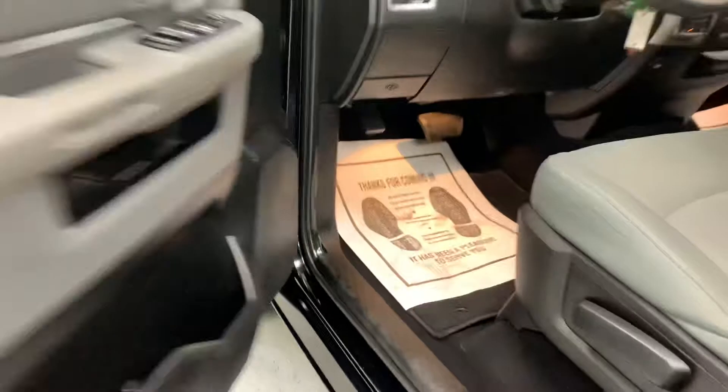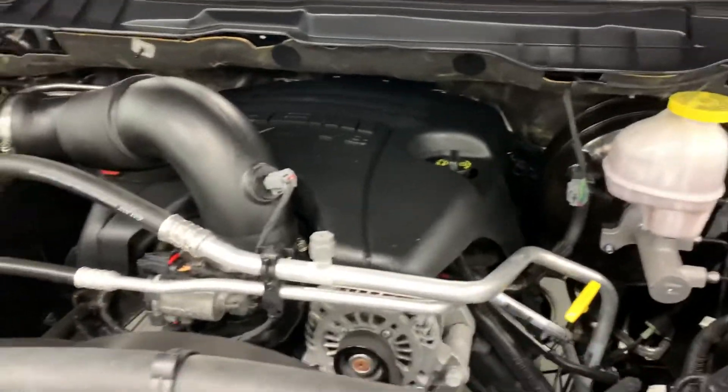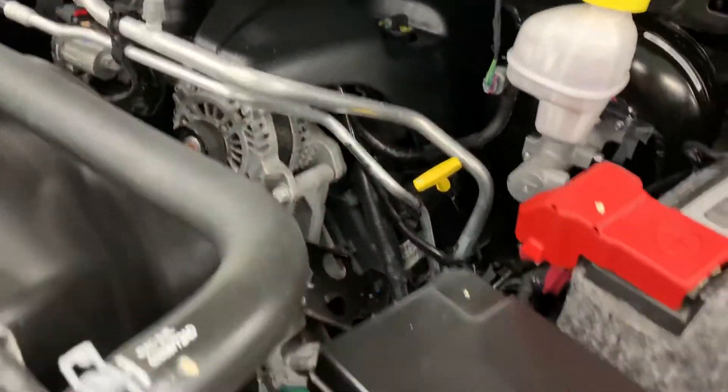There's a foot pedal for the emergency brake. Popping the hood — it does have heated mirrors. It's got a Hemi 5.7-liter engine here. Clean and quiet, no exhaust leaks or fluid leaks, and no corrosion on the battery terminals. Very well maintained by the previous owner.